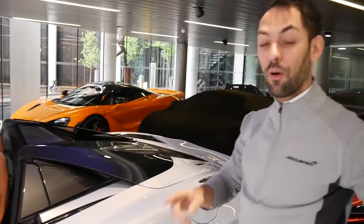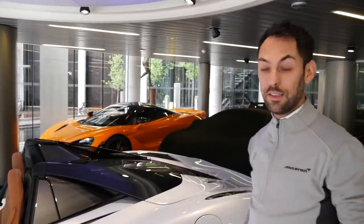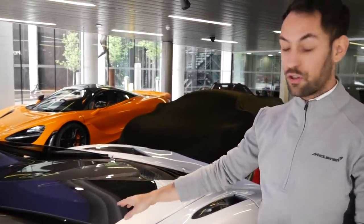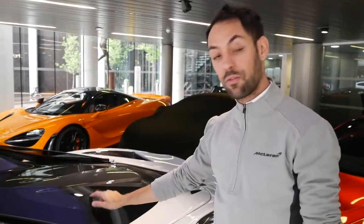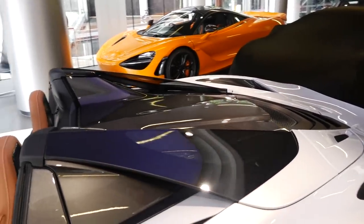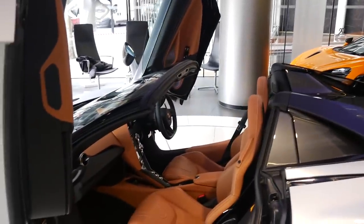One thing we haven't talked about is the MSO electrochromic roof — a great new option. When the roof is up you can alter how much light passes through the glass panel, from almost totally transparent to completely opaque. There are also flying buttresses which are glazed — a new feature integrated for the spider. The coupe doesn't have them. Not only do they add a little downforce over the rear, but being glass they aid visibility when maneuvering and parking.